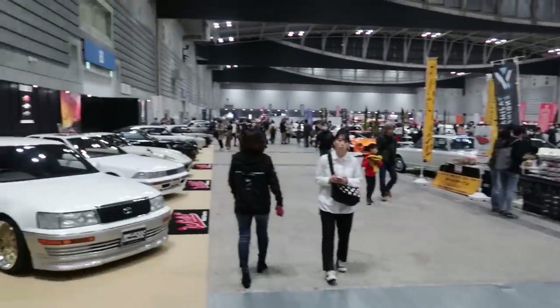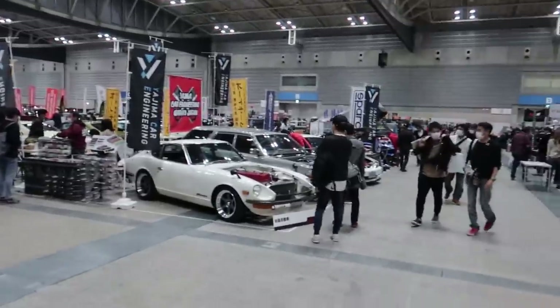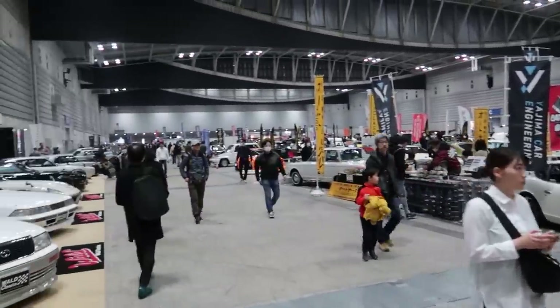I've walked around this place for a couple of hours now — I'm sure I missed a bunch of cars. I hope you enjoyed this little snippet into Nostalgic Two Days, which is literally one of the best events here in Japan for the classic JDM scene subculture, whatever you want to call it. Make sure you smash that like button, tell me in the comments what was your favorite, and I'll see you all in the next one. Peace out. Coronavirus mask — Ja mata.